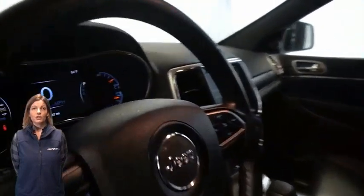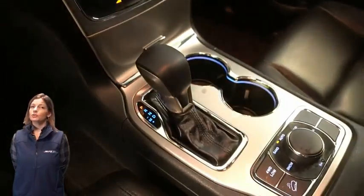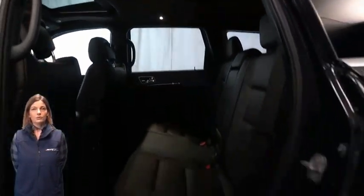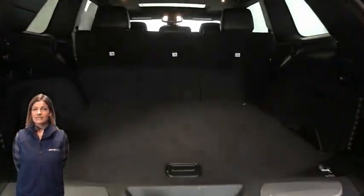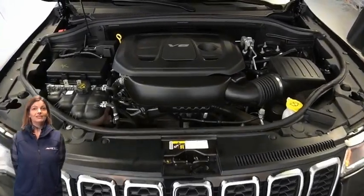This vehicle features an 8.4-inch touchscreen display, navigation, rear backup camera, dual-zone temperature control, select terrain system, heated second-row seats, power sunroof, power liftgate, and a 3.6-liter V6 engine — and so much more. For additional details, visit us at MerinoCJD.com, stock number D5685.